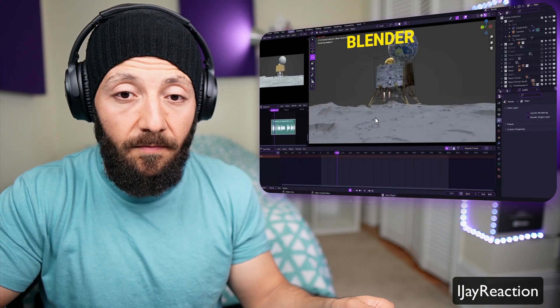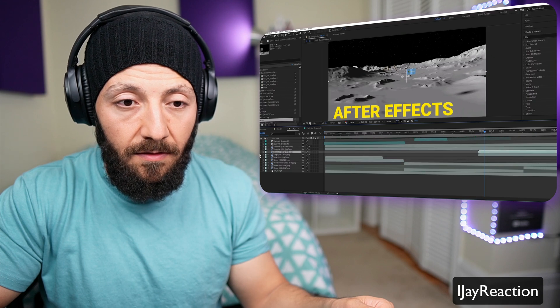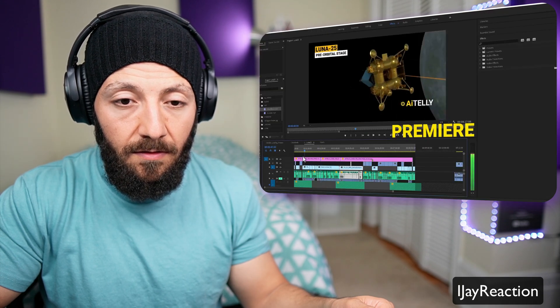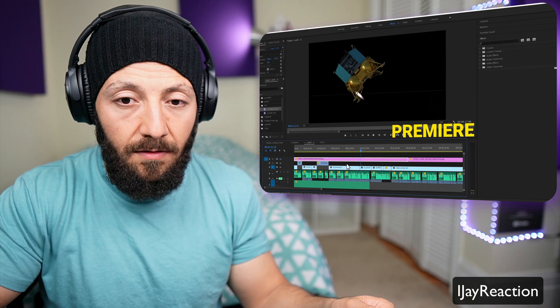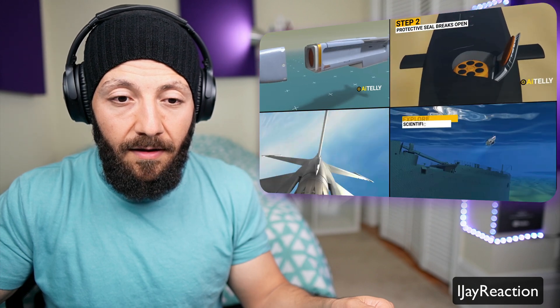Here's how the original video was made: Blender for 3D animations, After Effects for compositing, and Premiere for editing. The channel creates original videos from scratch in 4K 3D animation with just two people, so please like and subscribe.